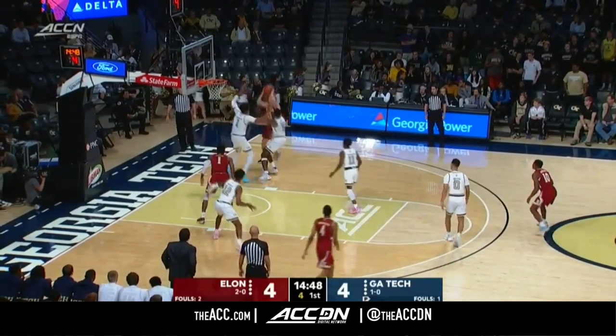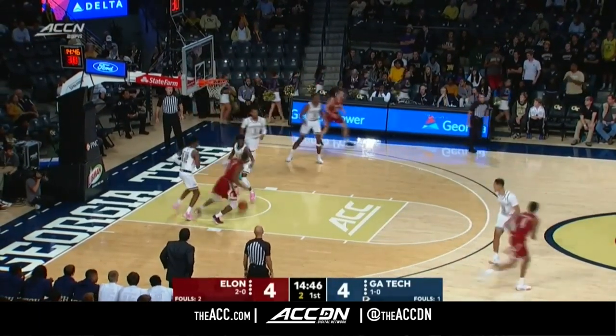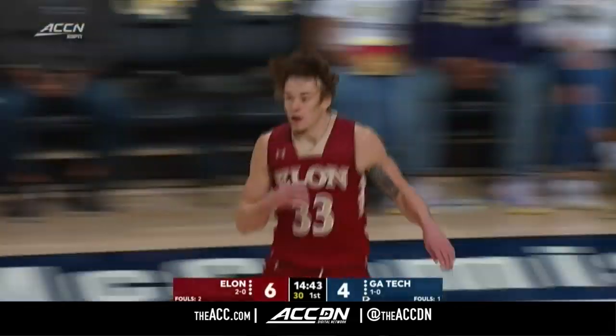Six seconds to shoot. Simon Wright curling fadeaway — tough shot, but he hits it. Simon Wright, his junior campaign. Look at that shot.